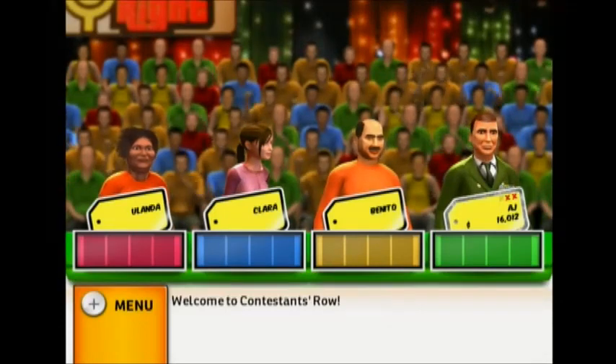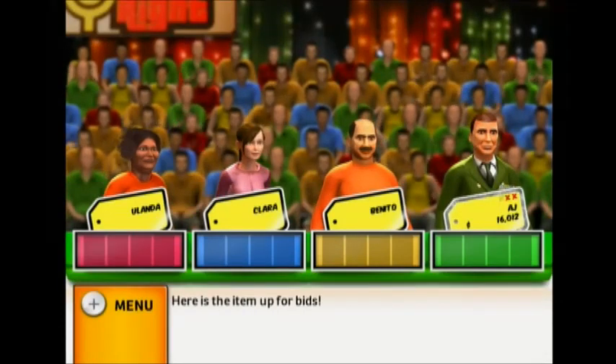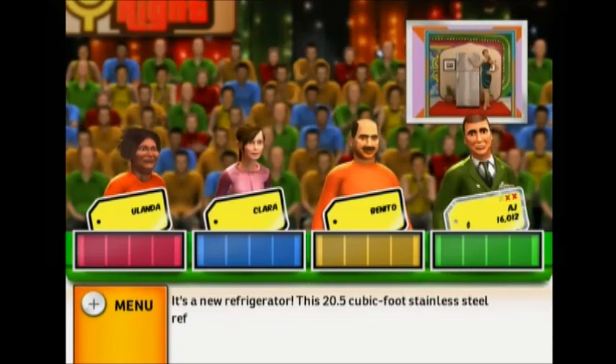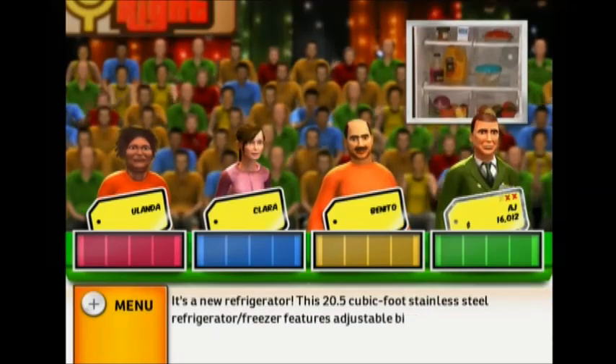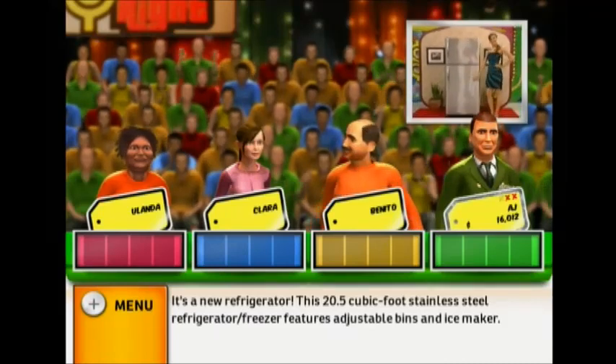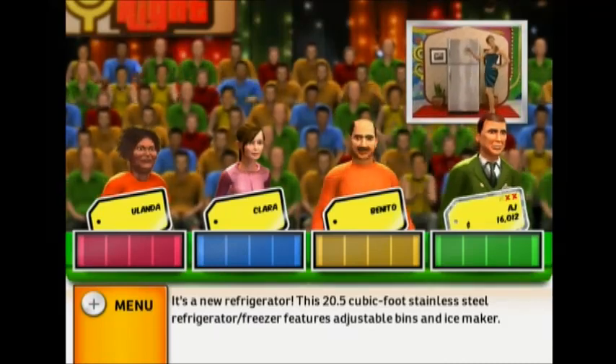Welcome to Contestants Row. Here is the item up for bids — it's a new refrigerator. This 20.5 cubic foot stainless steel refrigerator freezer features adjustable bins and ice maker.